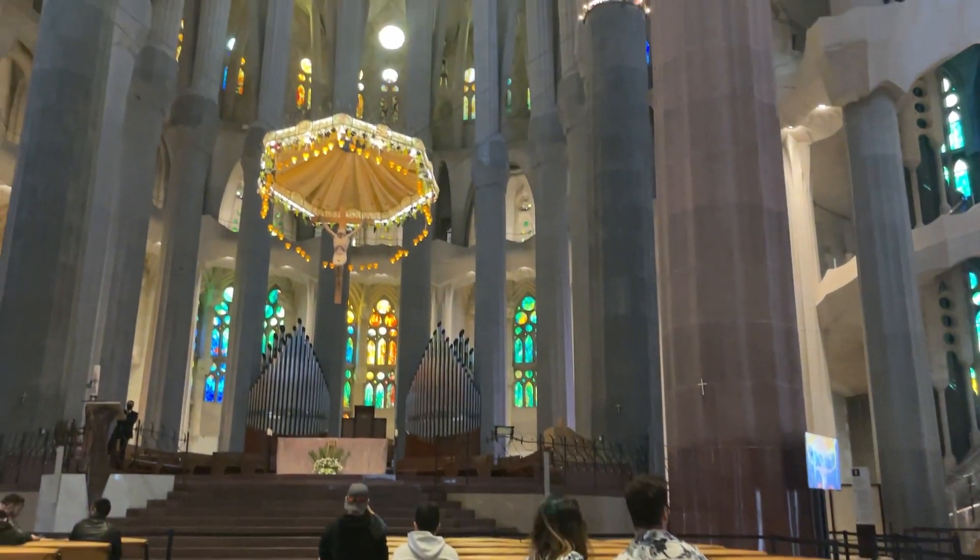She just proposed to him and then she said yes - inside the Sagrada Familia! So cute.